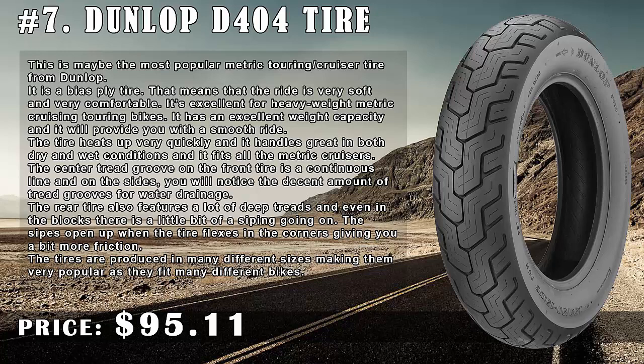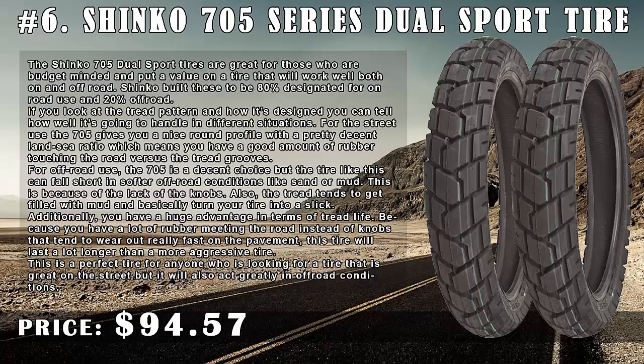The tires are produced in many different sizes. Number 6: Shinko 705 Series Dual Sport Tire, price $94.57. The Shinko 705 dual sport tires are great for those who are budget-minded and want a tire that works well both on and off-road. Shinko built these to be 80% designated for on-road use and 20% off-road.